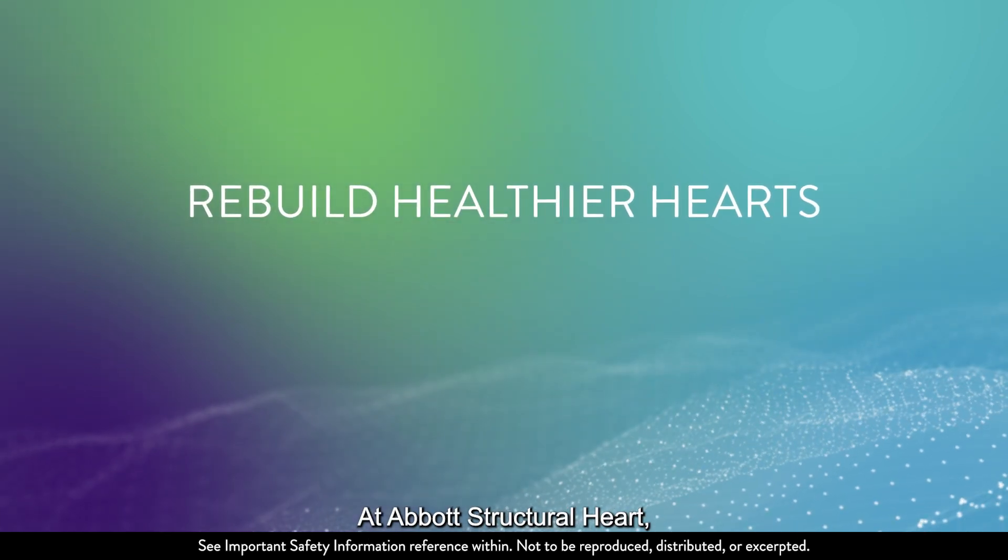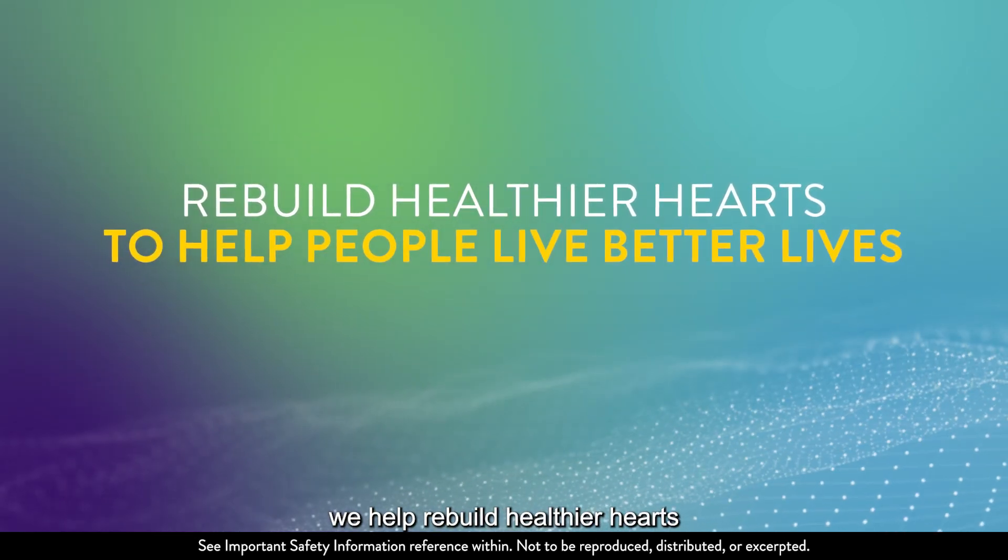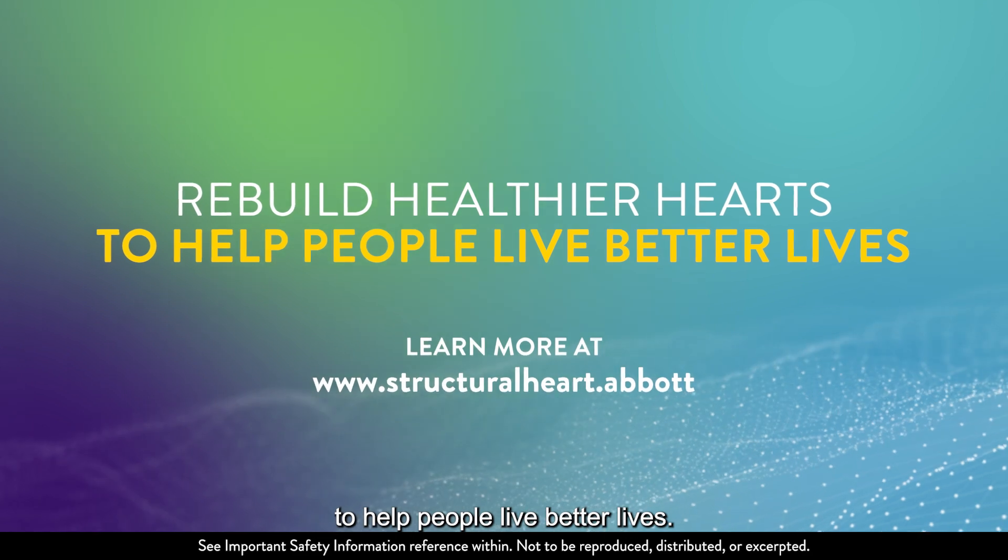At Abbott Structural Heart, we help rebuild healthier hearts to help people live better lives.